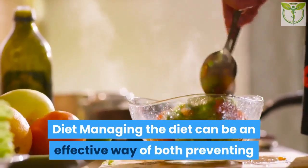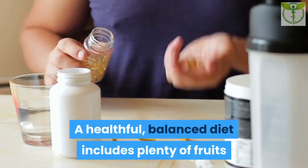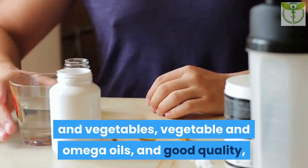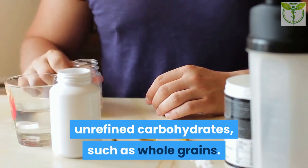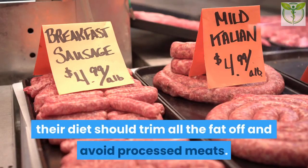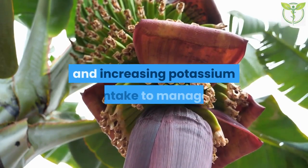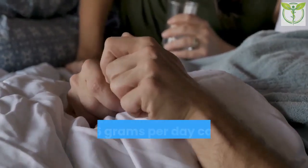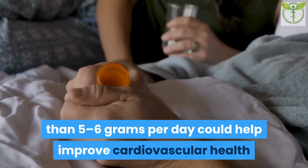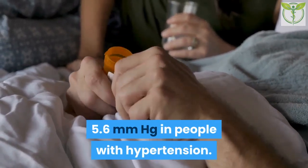Diet: Managing the diet can be an effective way of both preventing and treating high blood pressure. A healthful, balanced, plant-based diet includes plenty of fruits and vegetables, vegetable and omega oils, and good-quality unrefined carbohydrates such as whole grains. People who include animal products should trim all the fat off and avoid processed meats. Experts recommend reducing salt consumption and increasing potassium intake — limiting salt to less than 5 to 6 grams per day could help reduce systolic blood pressure by 5.6 mmHg in people with hypertension.